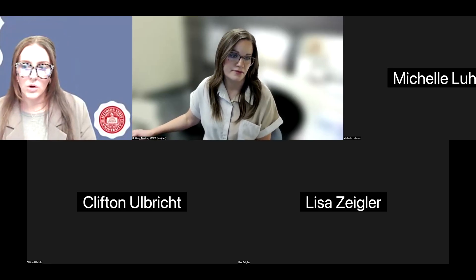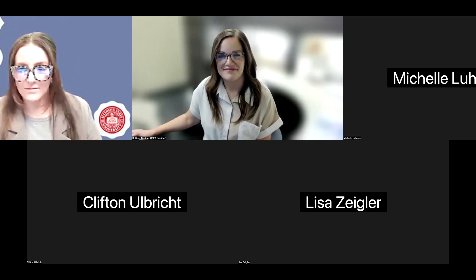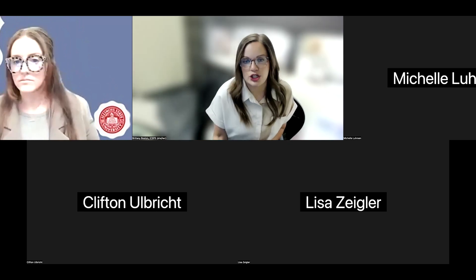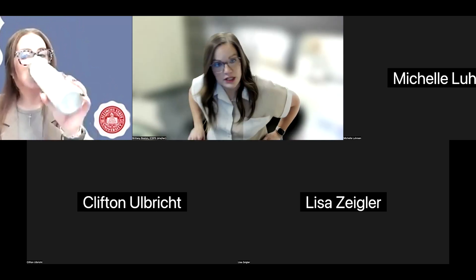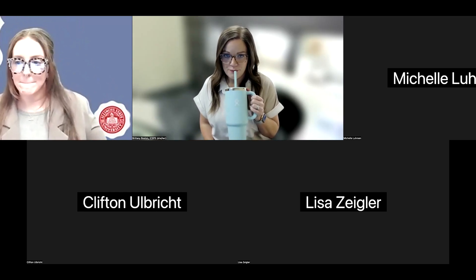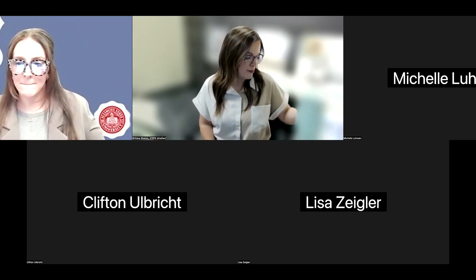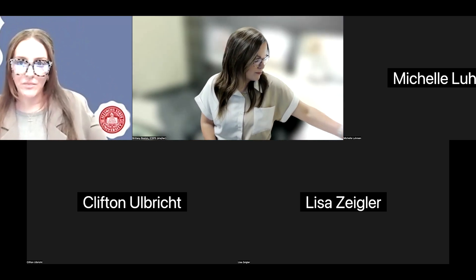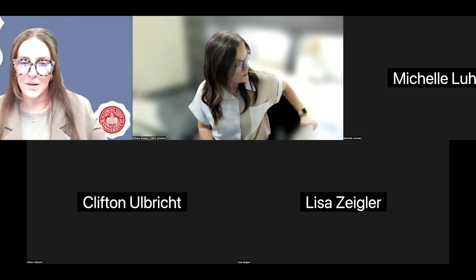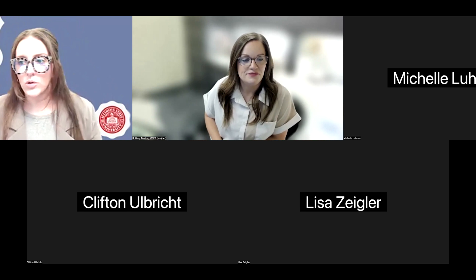Are there any questions for me? I kind of fed through that. You all can feel free to unmute or type in the chat, whichever is most convenient for you. This is very interesting. Thank you. Yeah, something to think about. I like the resources.